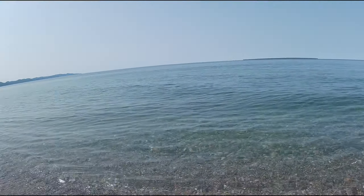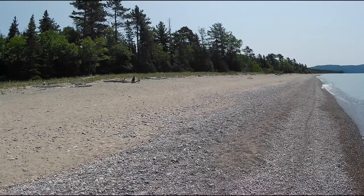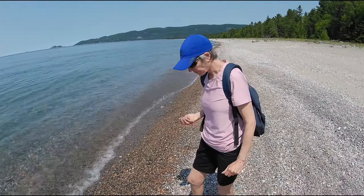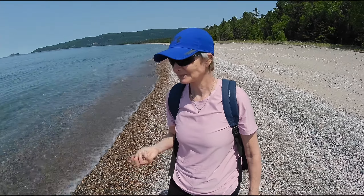We just stopped at Lake Superior Provincial Park and this is the beach at the park. That of course is Lake Superior. And I'm meeting this person all over the place — hi, how are you? Nice to meet you here!